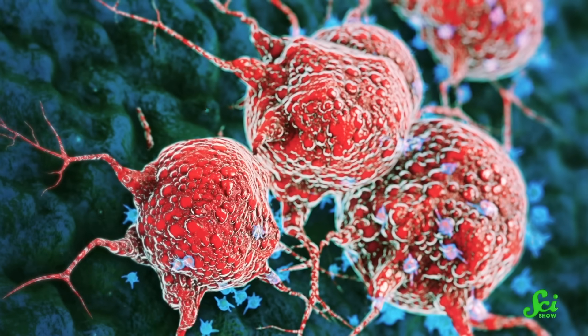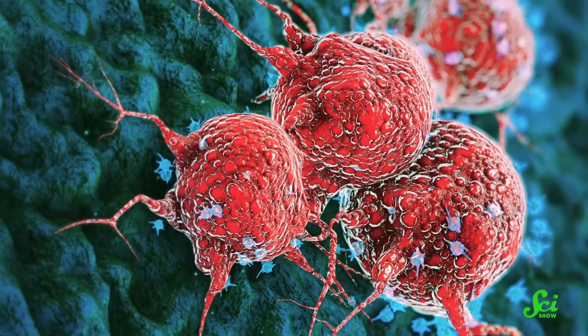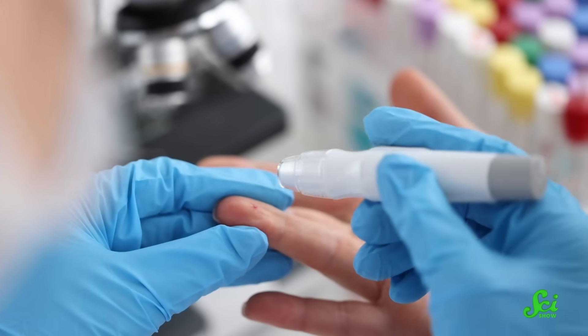There's currently no simple way to diagnose cancer. Cancer is a lot of different things, and there's just no way to develop one single straightforward test where doctors prick your finger and a machine goes: yep, that's cancer. Except one day, there might be — thanks to a gene that doesn't do anything.